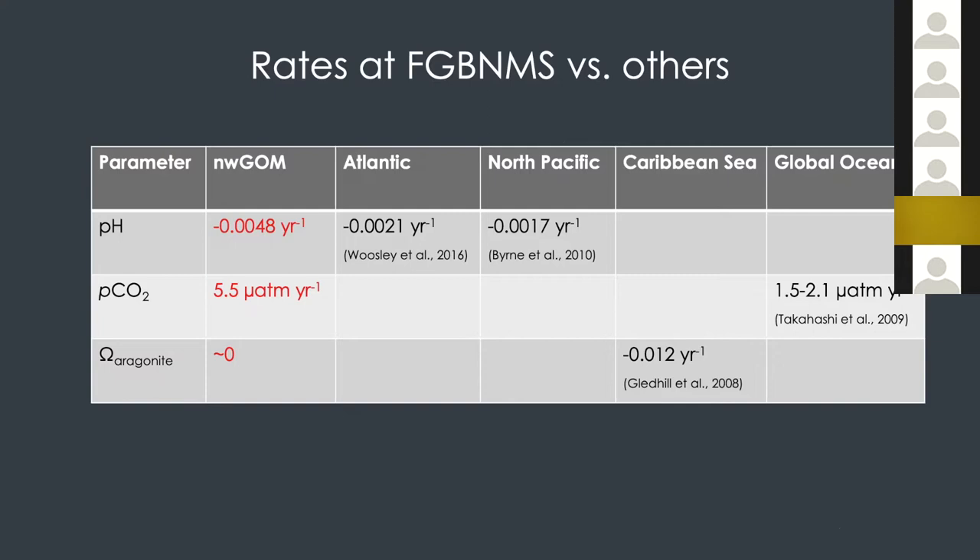Let's put the numbers into perspective for the Flower Garden Banks area in the northwestern Gulf of Mexico: pH decrease of 0.0048 per year, pCO₂ increase of 5.5 micro-atmospheres per year, and omega for now essentially zero trend. Comparing the pH change to what people have observed in the open ocean, the decrease here is more significant, and the pCO₂ increase is also greater than what you would see in the open ocean.